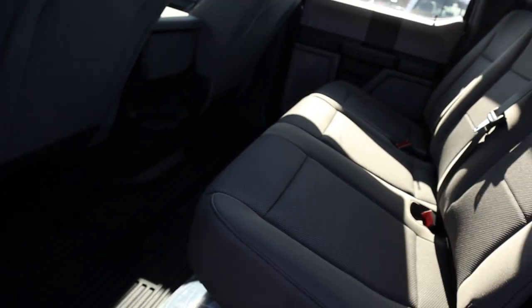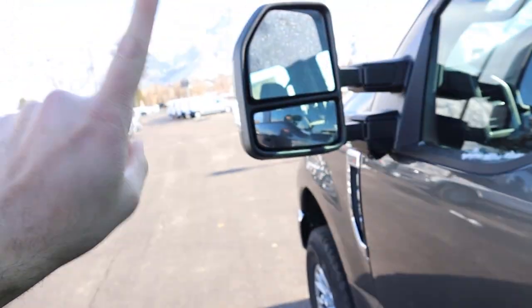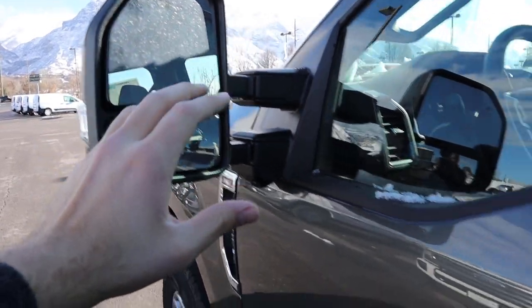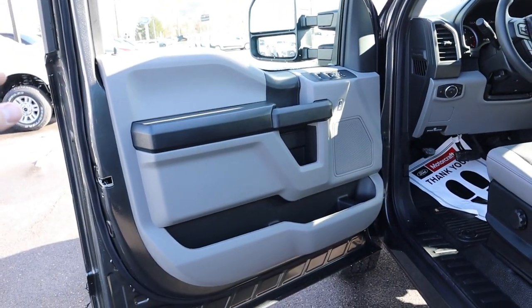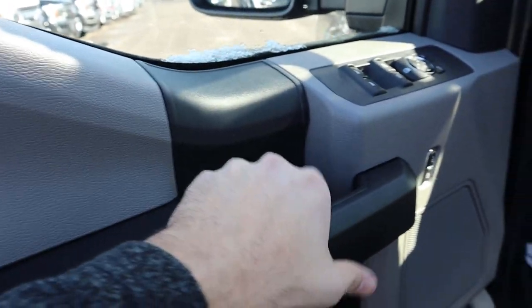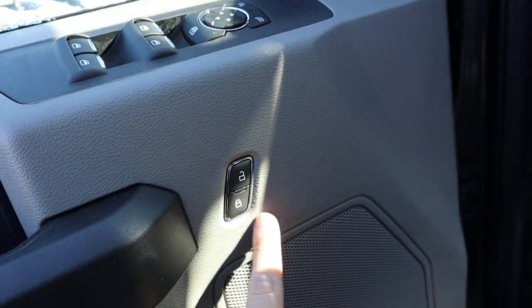The gigantic trailer mirrors definitely show a ton of stuff. Opening up the front door panel, it looks identical to the rear — plastic and rubberized plastic throughout, window controls, mirror controls, door lock and unlock, and another speaker for the sound system.